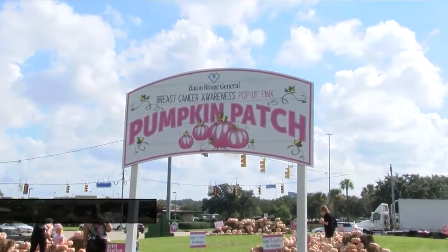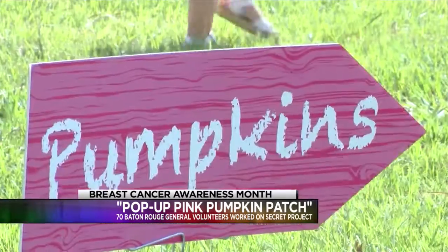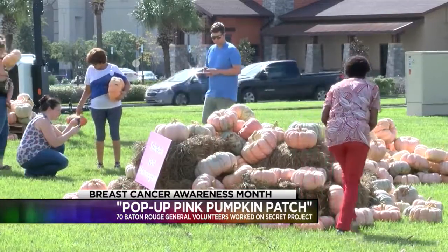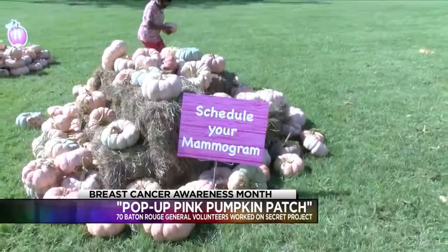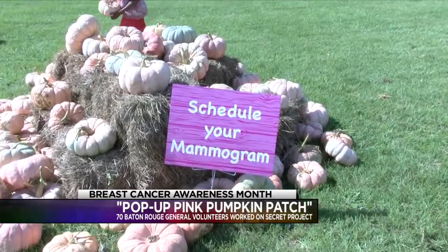The secret is now out as this beautiful pink pumpkin patch is right here at Baton Rouge General, right off of Blue Bonnet, and it's like a pink pumpkin wonderland out here. More than 6,000 pink pumpkins were actually brought here overnight as part of the hospital's breast cancer awareness campaign promoting annual mammograms for women 40 and over. 25% more mammograms were scheduled last October during the inaugural pink pumpkin campaign.